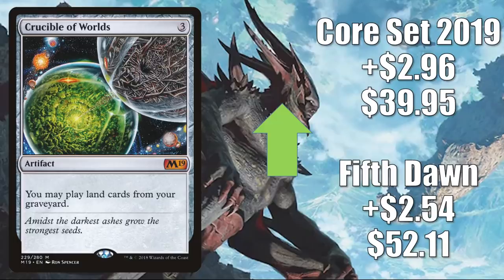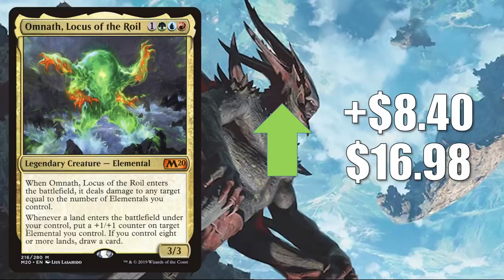And number one: Omnath, Locus of Creation. This goes up $8.40 to $16.98. Also got a Command Zone mention, but I don't really think this card needed much help — a lot of people were already trying to pick it up. It does see some play in Modern Five-Color Elementals, but it is a popular Commander, seeing more play now too in Omnath, Locus of Creation builds.